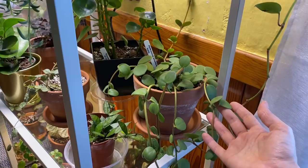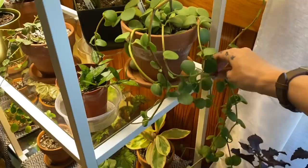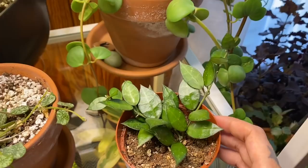Moving right along — here is a peperomia rotundifolia, which is possibly one of my favorite Latin names. This is the peperomia hope, and I don't know why a lot of people have trouble with this one but I've never really had too much problem with mine. I just kind of treat it like a succulent — I water it probably a little bit more than a succulent, but you can really tell when these leaves are starting to lose their firmness and then you know you can water it.